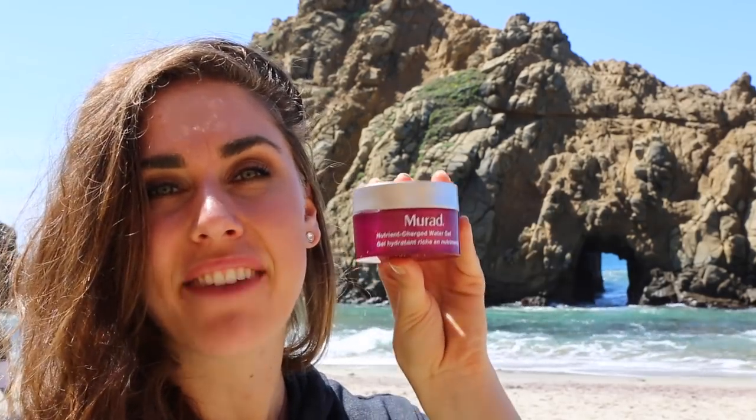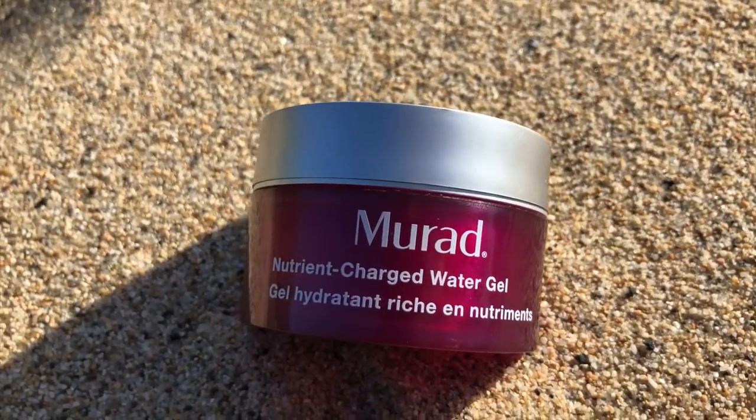The very last product is from Murad Skincare — this is the Nutrient Charged Water Gel. Murad products are a little bit hit and miss, to be completely honest. I've actually had the opportunity to sit down with Dr. Murad and speak about my acne, and I read his book The Water Secret. I used Murad skincare when I was in aesthetic school learning how to treat skin. A lot of their products are hit or miss, but this one is literally a diamond in the rough and a gold standard. It's oil-free, so anybody who is sensitive to oils or looking for an oil-free option should be using this product.